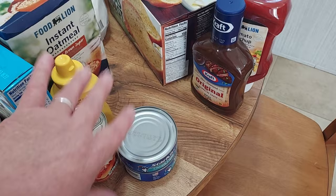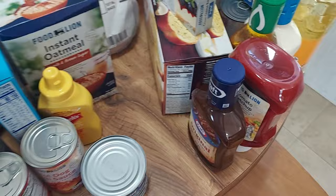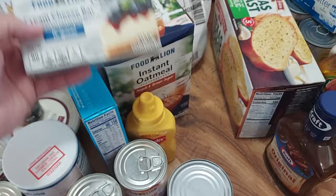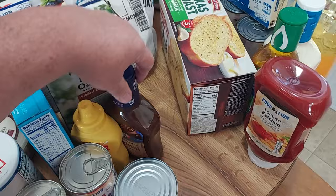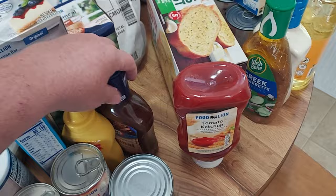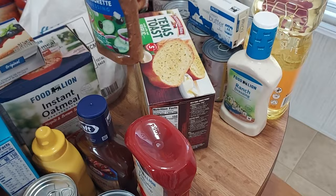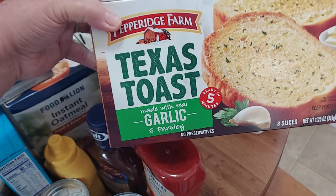I do try to go for the cheaper brands on all this stuff, but if they don't have it they replace it with more expensive brands — that's why some items aren't the cheapest. I got Food Lion cream cheese bar for the church party, Kraft original barbecue sauce, Food Lion tomato ketchup at 20 ounces, Wishbone Greek vinaigrette dressing at 15 ounces, and a box of Pepperidge Farm Texas toast with garlic and parsley.